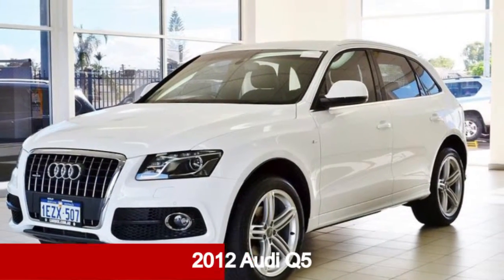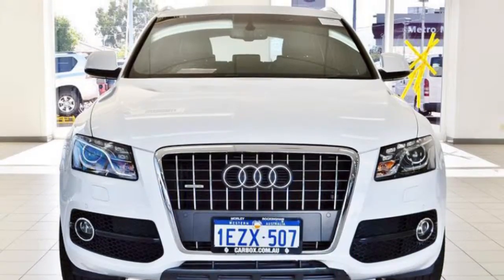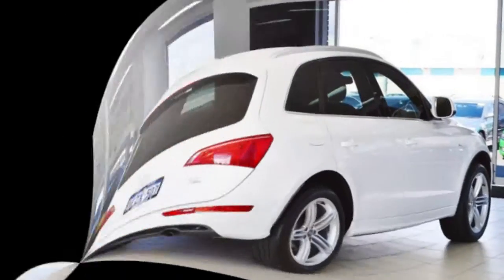Check out this 2012 Audi Q5. This Q5 has an efficient 2-litre engine and a smooth shifting automatic transmission.